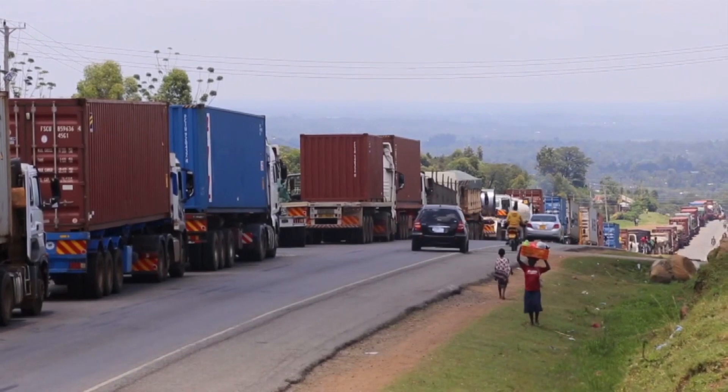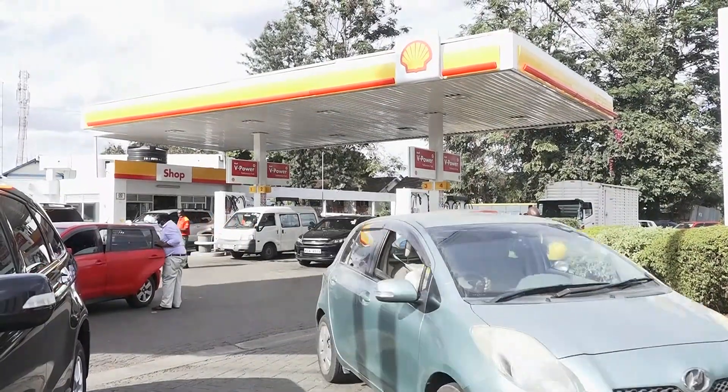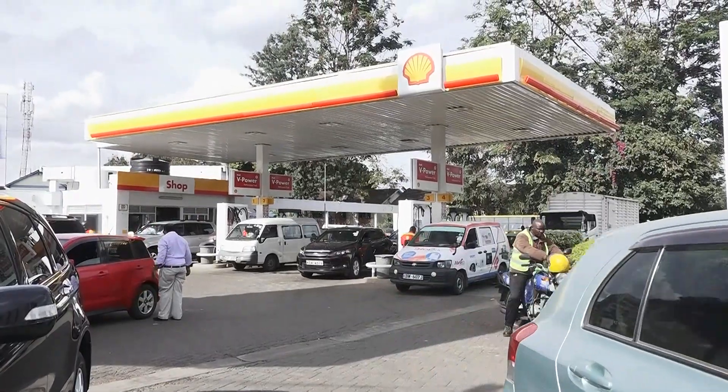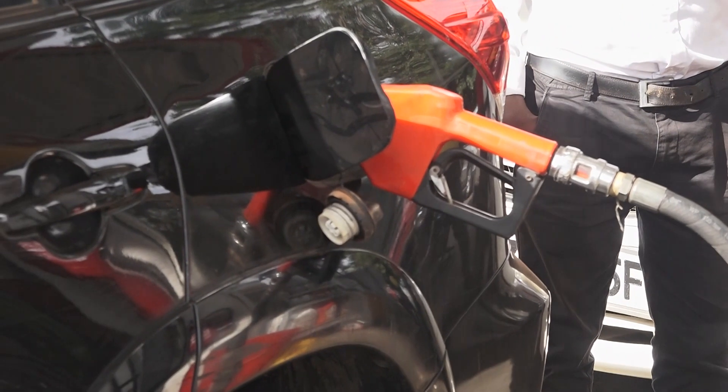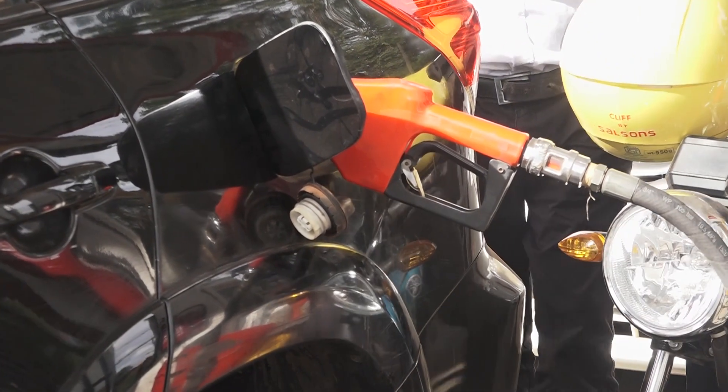Fuel is a critical component of transportation cost, but for a long time transporters have been losing millions to fuel siphoning. In an area where there is little accountability, a fleet and fuel management technology is poised to offer a long-term solution to fuel siphoning — a service which PGL offers.